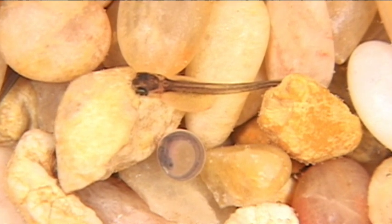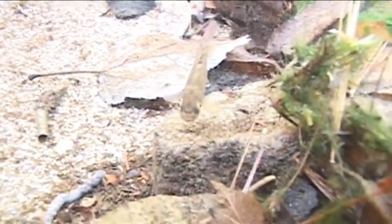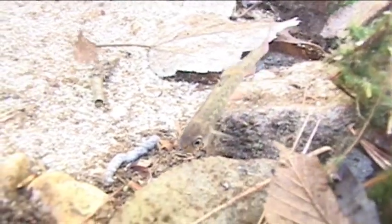The sack fry develop and grow for an additional six to eight weeks in the redd, using their yolk sack for nutrients. As the stream temperature rises, they emerge as fry in the early to mid-spring. Growing fry, or parr, have dark vertical bars on their sides called parr marks, which camouflage the fish.